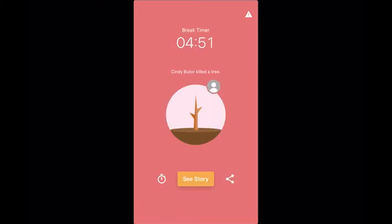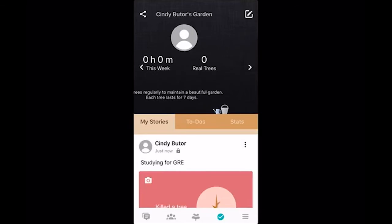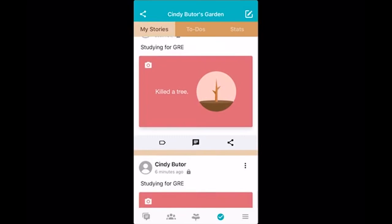If you're done with all that and need to get back, you just click 'see story' and it's going to take you to your garden. It lets you know up top how many weeks you were productive, how many real trees you planted, and things like that. It shows what it is that you tried to do — I just tried to study for a GRE.